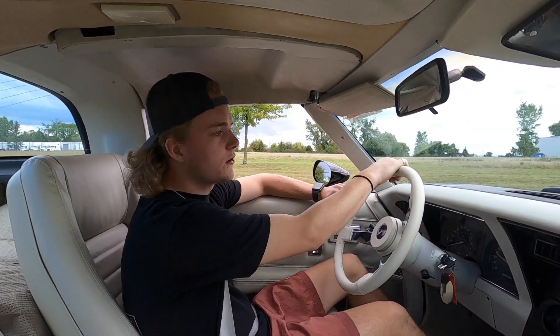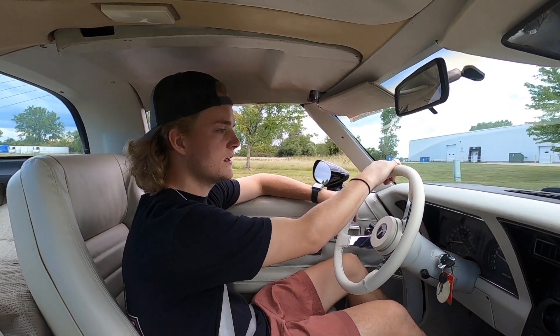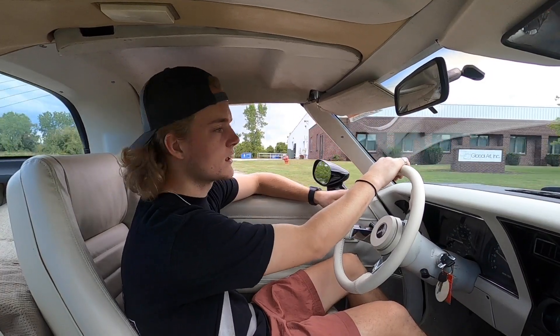We're going to take this 1979 Chevy Corvette for a little test drive. We're just going to see how it goes down the road and make sure everything's working as it should.